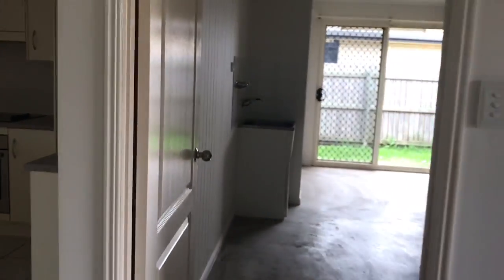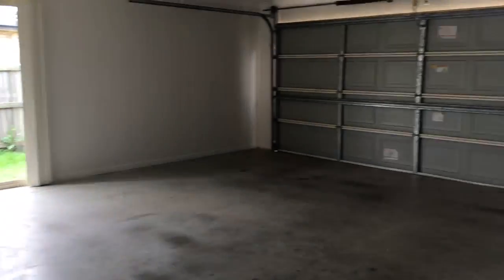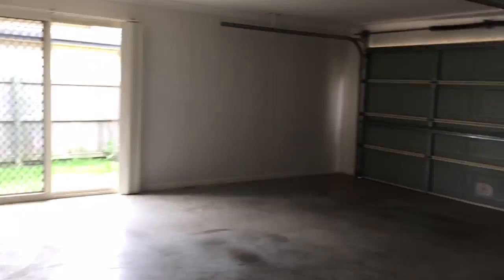This doorway leads through to the laundry and carport. It's a double bay carport with a concrete floor.